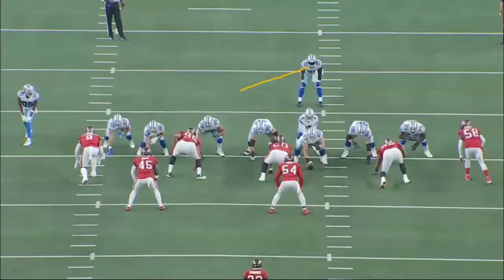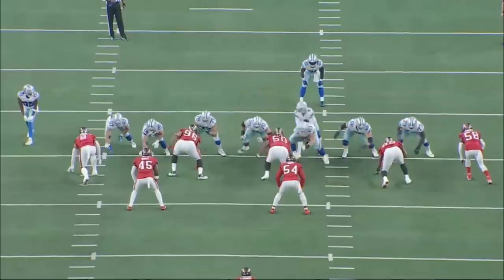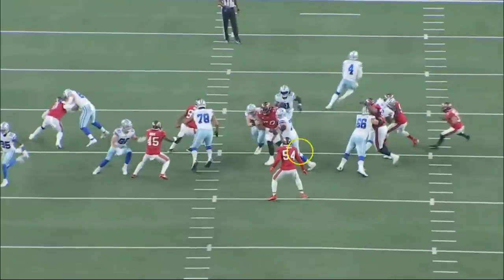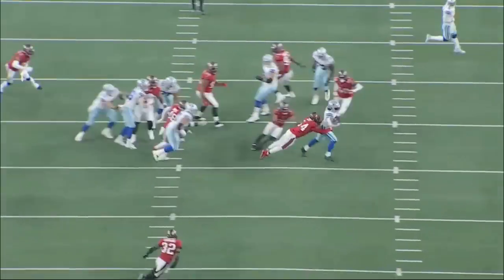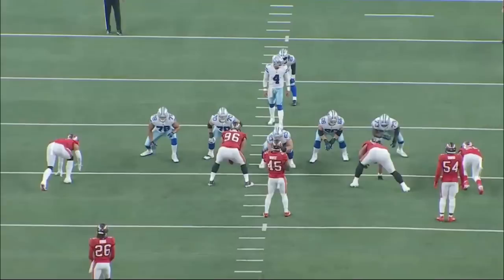This is a zone run to the left. Zeke's going to cut it back. McGovern does a good job getting to the inside. Smith tries to overtake the defensive lineman — the goal being that Smith overtakes him and the left guard gets up to the linebacker to seal him. But number 58 crashes hard, Smith quickly processes that, and instead of going to number 54, he stops himself and seals off the backside. No one blocks 54, but it's still an okay play — Smith does the right thing.